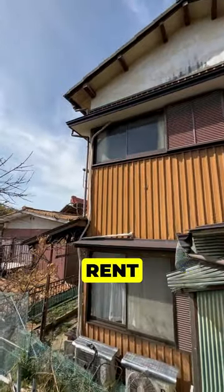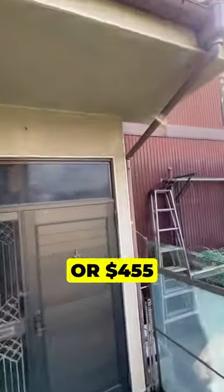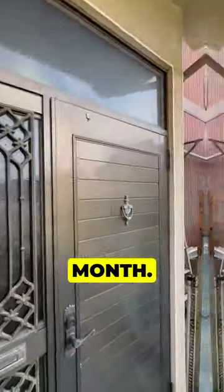After the renovation, the expected rent for this type of house in this area is 68,000 yen or $455 per month. Would you buy an Akiya like this? Leave a comment.